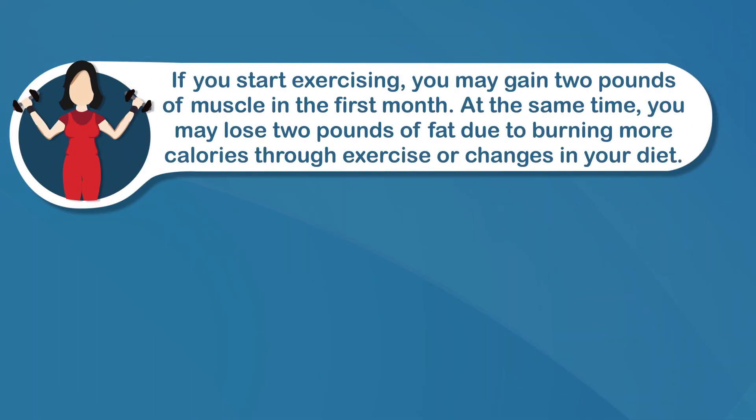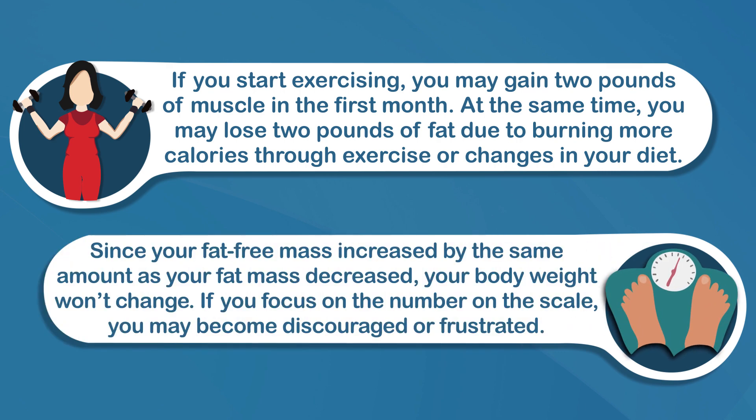Now if both of them change at once, you might not see any changes in your body weight. For example, if you start exercising, you may gain two pounds of muscle in the first month. At the same time, you may lose two pounds of fat due to burning more calories through exercise or changes in your diet. Since your fat-free mass increased by the same amount as your fat mass decreased, your body weight won't change. If you focus on the number on the scale, you may become discouraged or frustrated because your program doesn't seem to be working, even though it is.